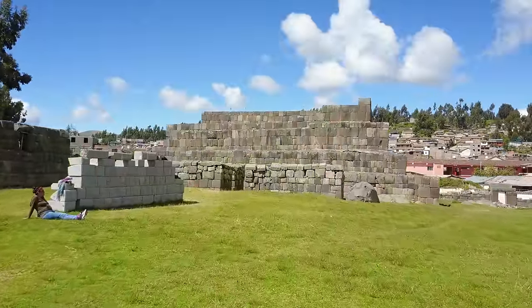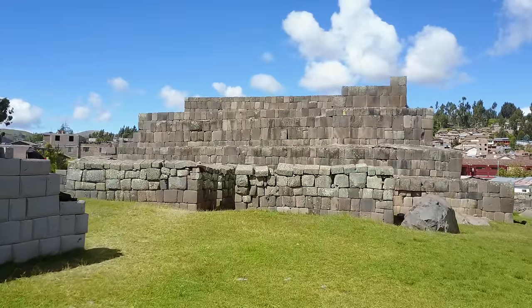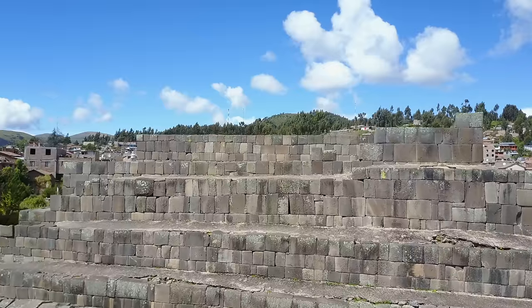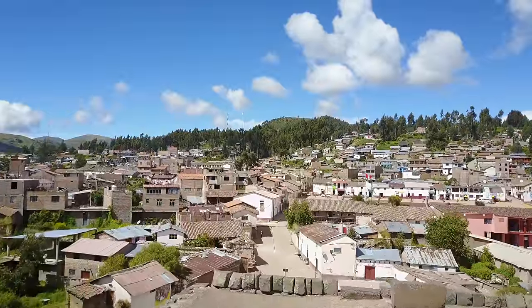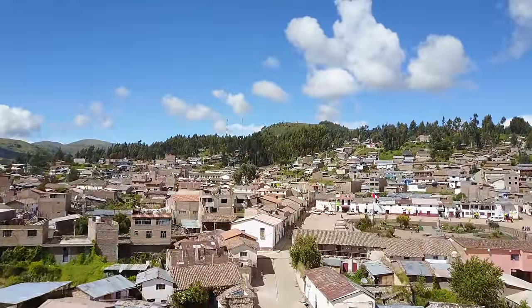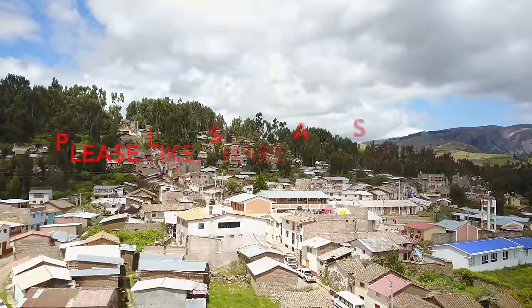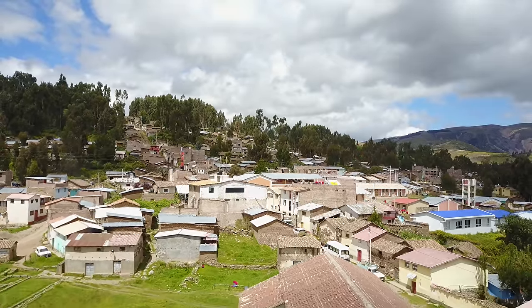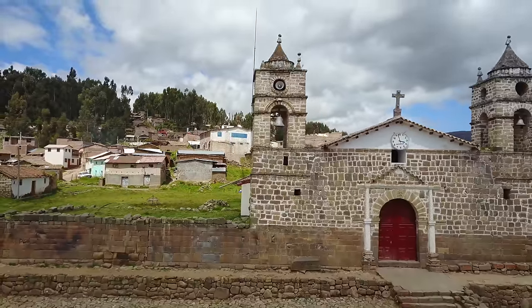Coming up in a future video is another site located relatively close by to Wadi called Vilcas Huaman. It is megalithic in origin but then reconstruction was done by the Inca people. The stone again is basalt, with incredible flat surfaces that could not have been achieved by the Inca, who were Bronze Age people. We'll also see a church that prior to being a church was an Inca temple, and prior to being an Inca temple it was a megalithic construction — I go into great detail about that one in the next video.